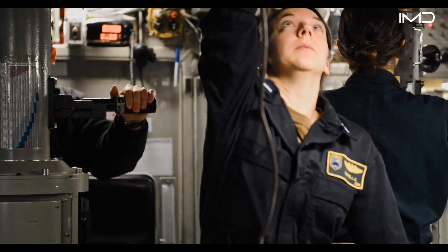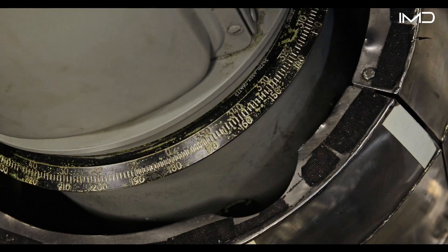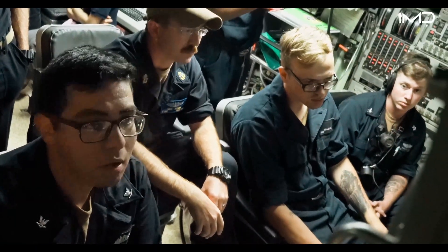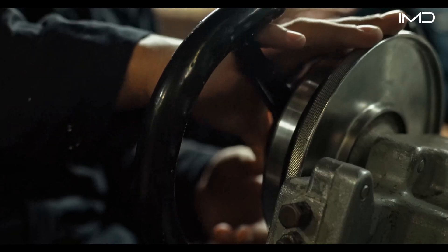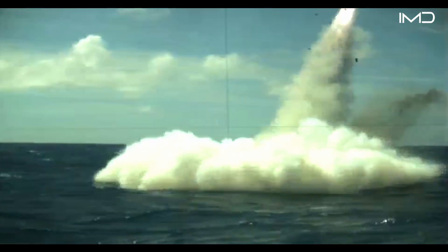Whether the mission comes from national leadership or U.S. Strategic Command, critical decisions originate here. Above all, control exists to keep the submarine safe in the water and ready to execute its most critical mission, including the launch of missiles.